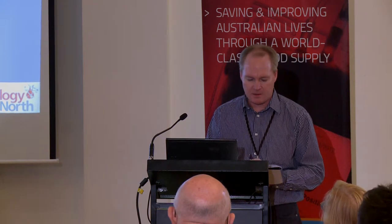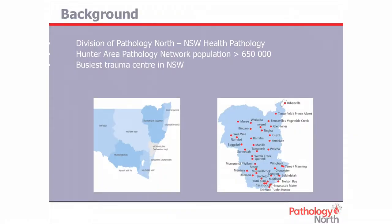I'm from the Hunter Area Pathology Service, otherwise known as HAPS. We're based in Newcastle and our main laboratory is at the John Hunter Hospital. We've got sites around the Hunter Valley. We're a division of Pathology North and we come under the New South Wales health umbrella. The HAPS Group services the Hunter Valley, which has a population of just over 650,000 people. John Hunter is considered by Sydney Hospitals to be a small regional hospital — we have about 600 beds and we're the busiest trauma centre in New South Wales.